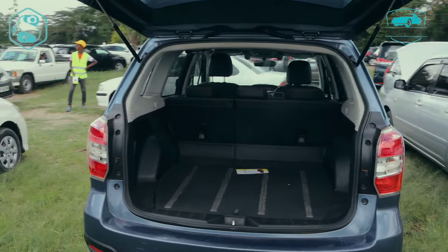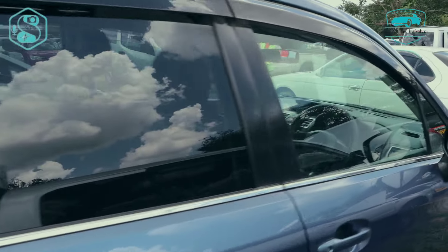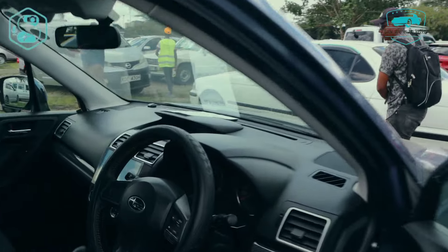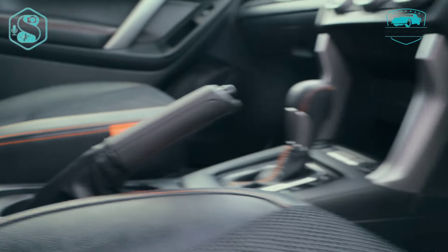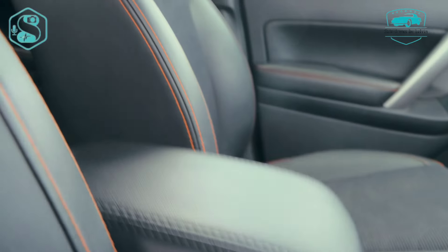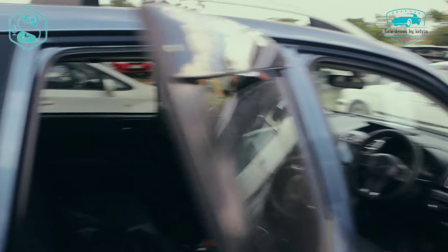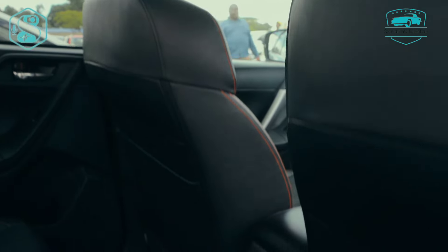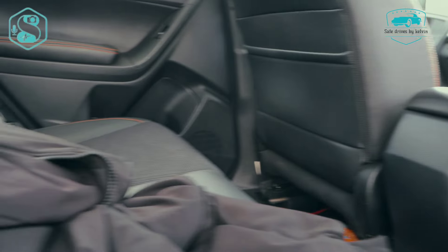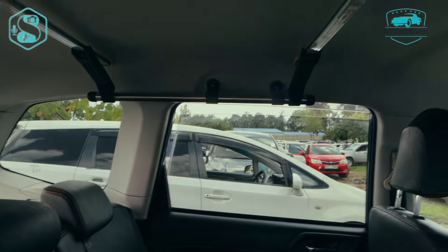Looking really nice. Being 2.6 million Kenyan shillings, this is what you get to take home. So let's head to the interior. The car is here looking really nice, fantastic and fabulous. Some quick interesting leather seats — looking really nice. I think I should show you.